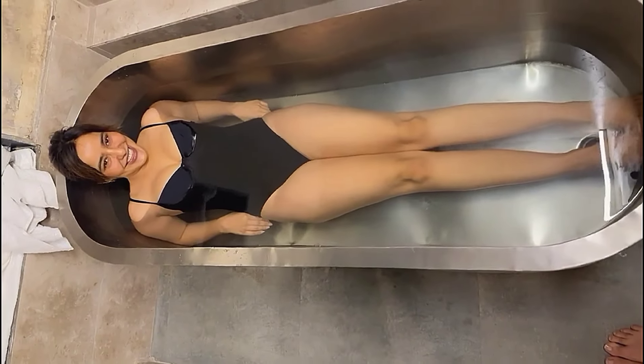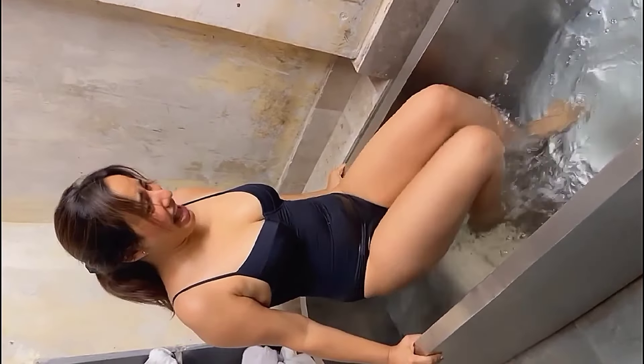Hey guys, welcome back to my channel. In this video I will do a review of bikinis used in reels and photoshoots of Neha Sharma. She is a Bollywood actress, an Instagram influencer, and a model from Bhagalpur, Bihar, India.